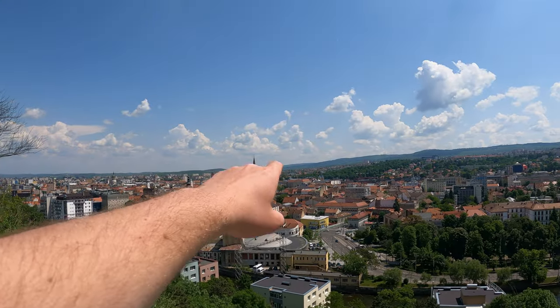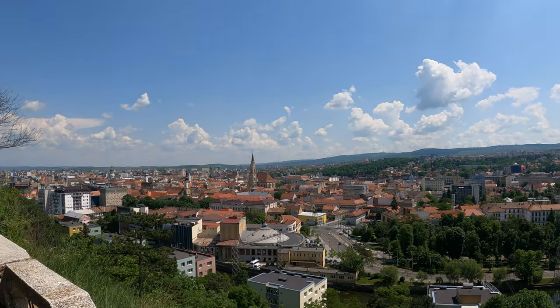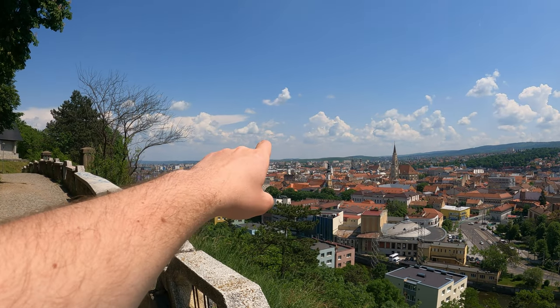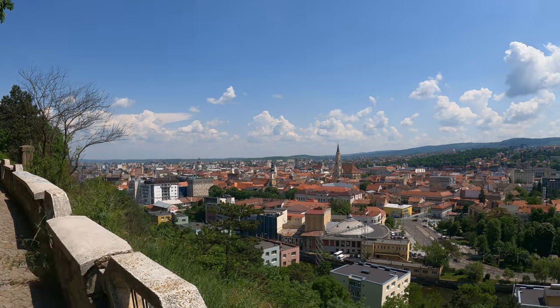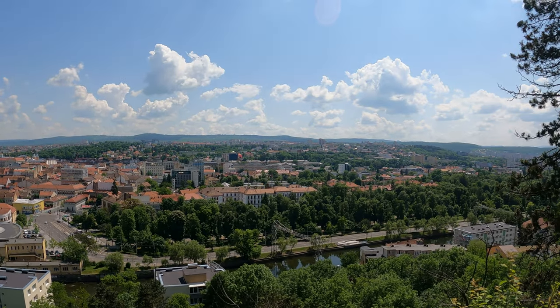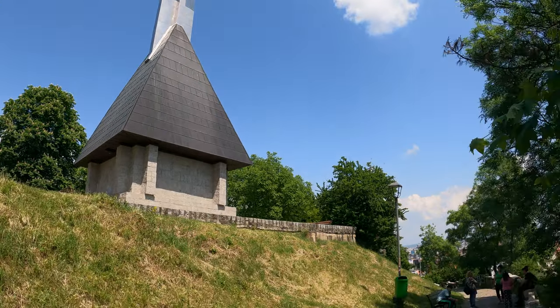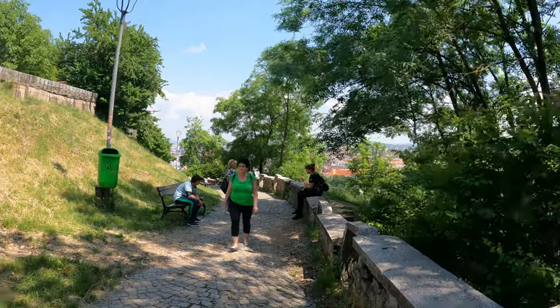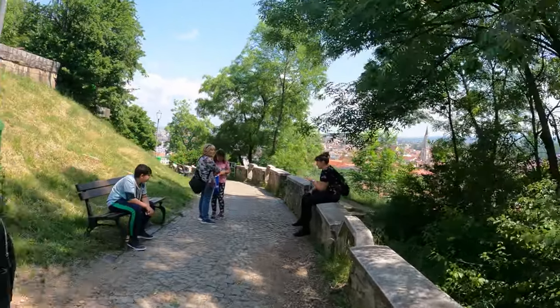Over there you can see Saint Michael's Church, which is the one we entered, and then there is another church over there and also an orthodox church in the background. This is the city of Cluj-Napoca. Over here we have some kind of monument — not sure what that's about but it seems to be Christian. I'm going to walk back down into the city now.